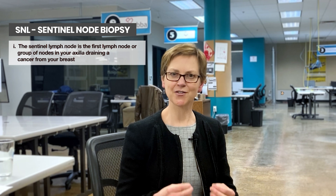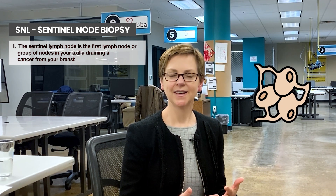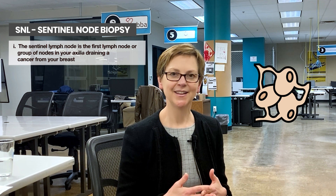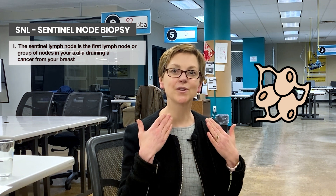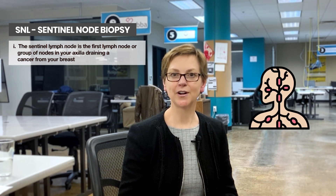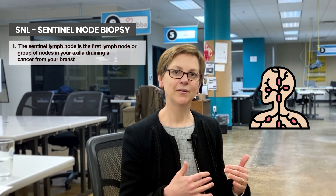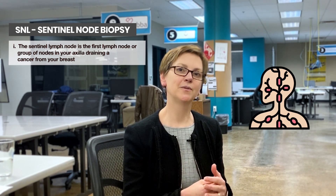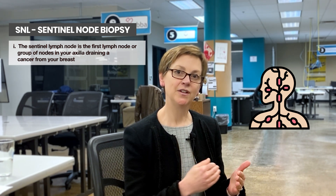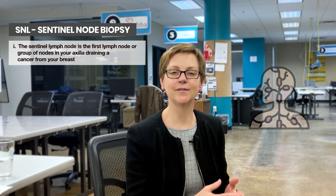Sentinel lymph nodes is a term that refers to the sentry node, or the first node that drains the breast. You know when you get a cold or you have a sore throat and there's a lymph node that's swollen? We have lymph nodes all over our body. Different parts of the body are drained by the lymph nodes, so the lymph fluid from that area goes into first one particular lymph node and then the rest of the lymph nodes in the body.